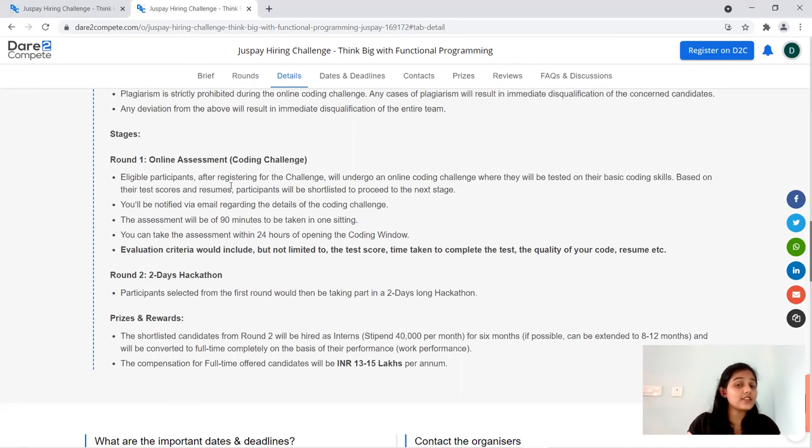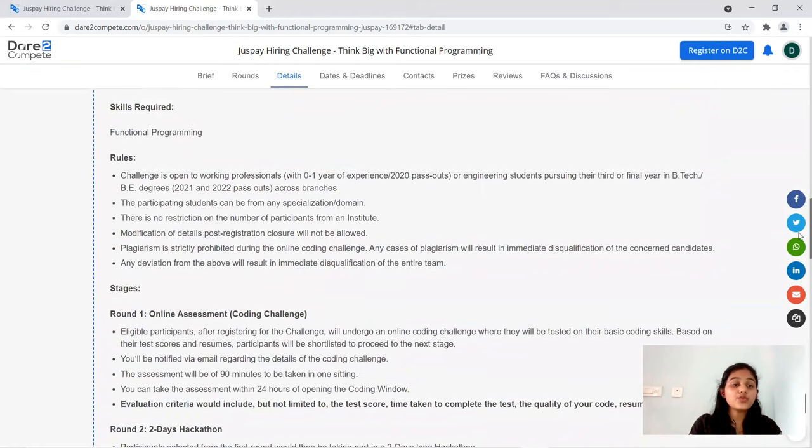After the two stages, there are prizes and rewards. If you pass both stages, you will be hired as an intern with a stipend of 40K per month. The internship period is for six months and can be extended to eight to twelve months. After that, based on your performance, you will be placed at JustPay with 13 to 15 lakhs per annum.